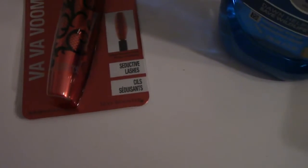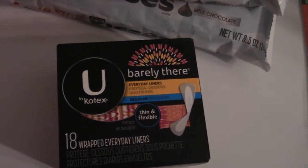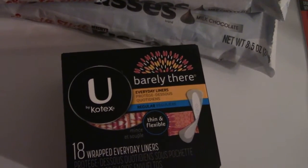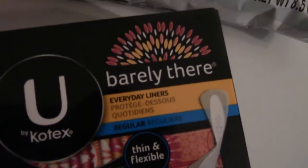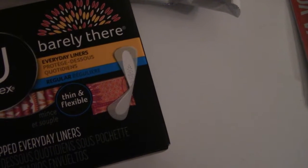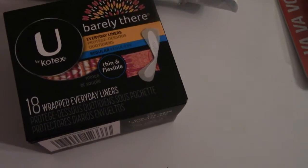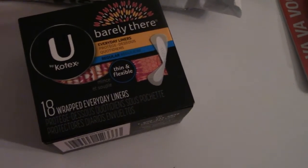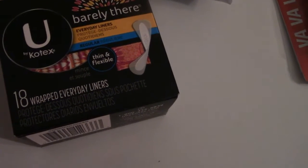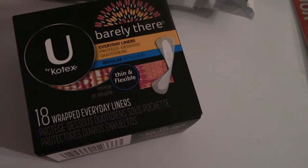The next deal is on this Kotex panty liner. I had a CRT that I wanted to use up — these are a dollar seventy-nine and the coupon took off a dollar fifty, so that made it twenty-nine cents. I had a dollar fifty off any panty liner, pad, or tampon, so I'll donate that, I'm sure.